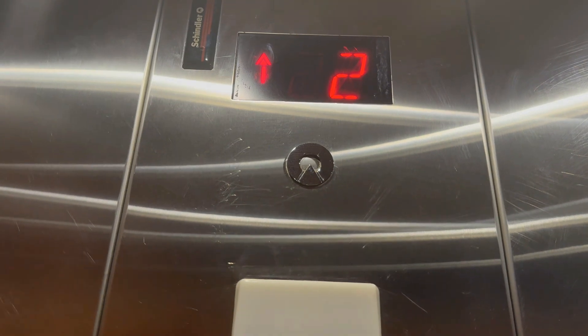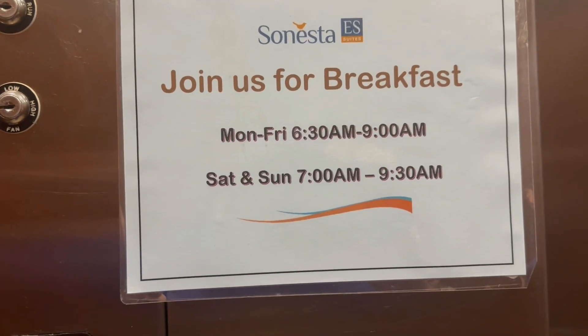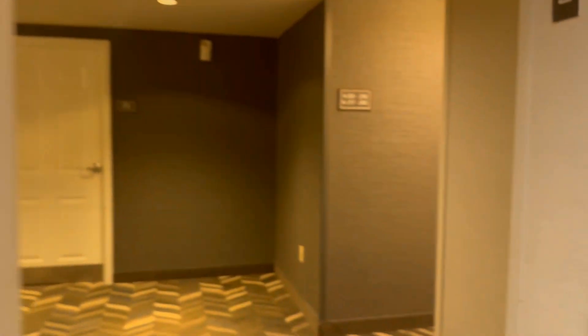It takes a minute to start. Breakfast is from 6:30 to 9 Monday through Friday, and 7 to 9:30 on weekends. There it goes.